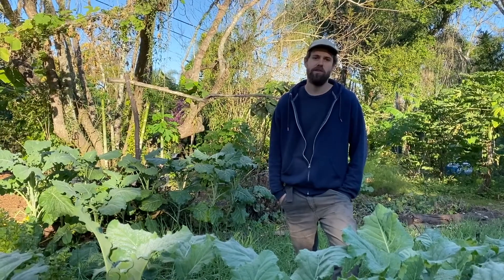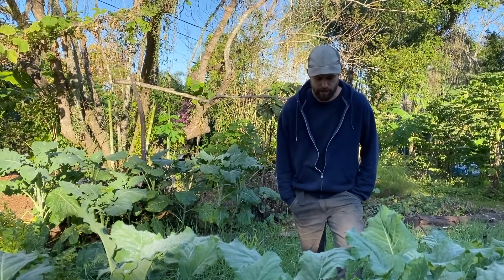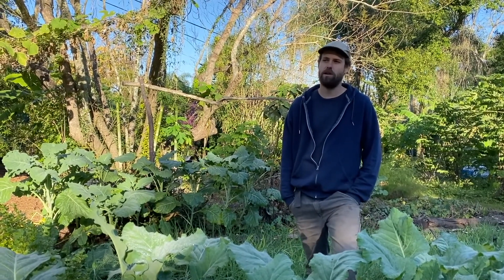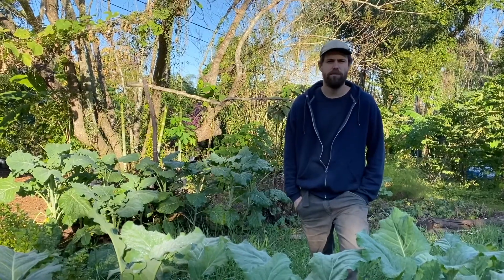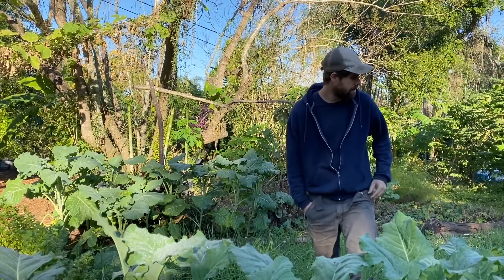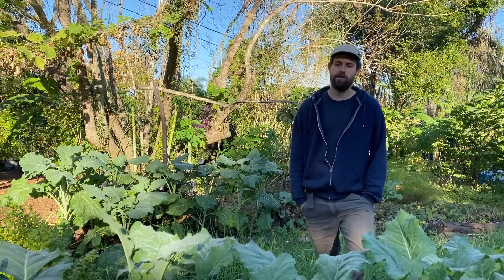Hi everybody, this is Josh Jamieson here at Cody Cove Fruit Farm and Nursery. We're making a video today to show some of the progress on our new farm, to introduce what we've been up to for the last year, and show some of the unique crops that we're going to be offering for sale in the future.